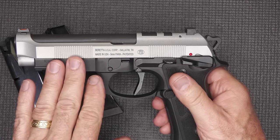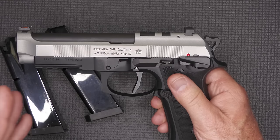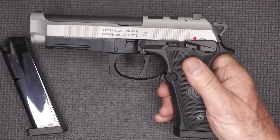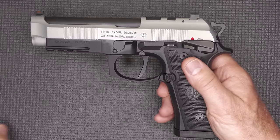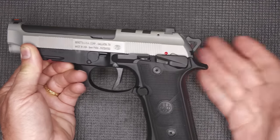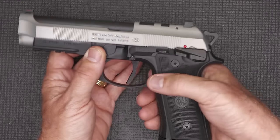This is a short-recoiling, delayed locking block system, so it has a faster cycling rate. The one big difference with the 92 XI is that it's single action only. That means that with the hammer down and the safety off, pulling the trigger produces no action — just like a 1911, except there's no grip safety, which a lot of people don't like anyway.